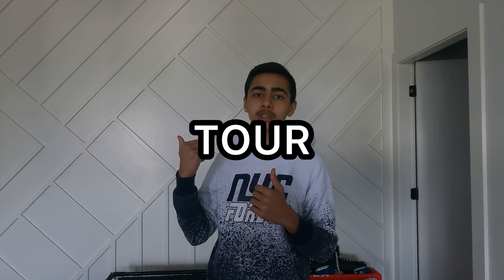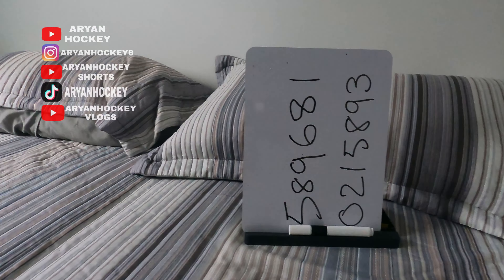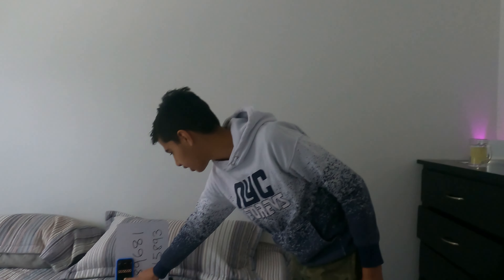What's up guys, it's your boy back with another video. Today we're doing an escape room. Here's a quick tour of the escape room. I'm in the escape room. We're gonna start my timer. Okay, my timer is on.